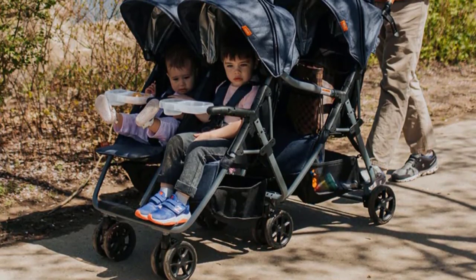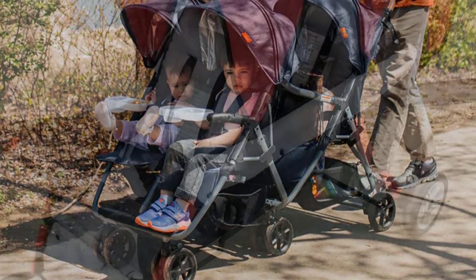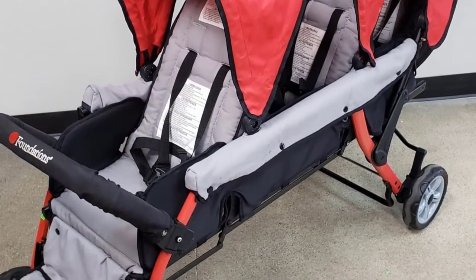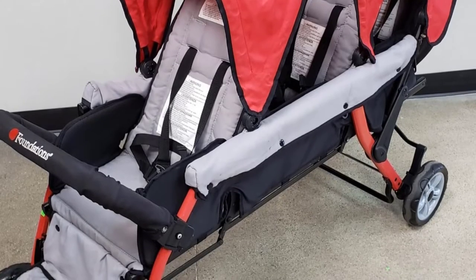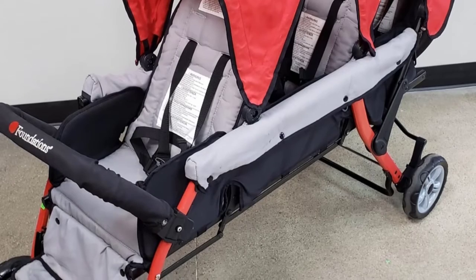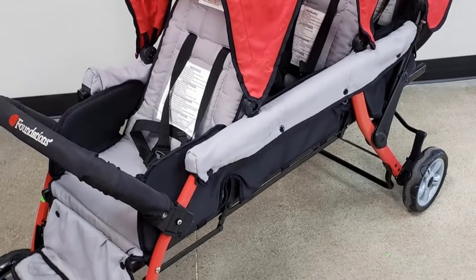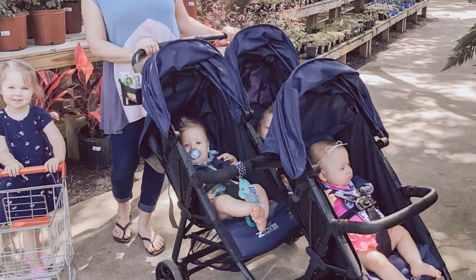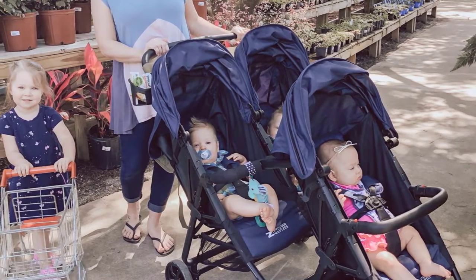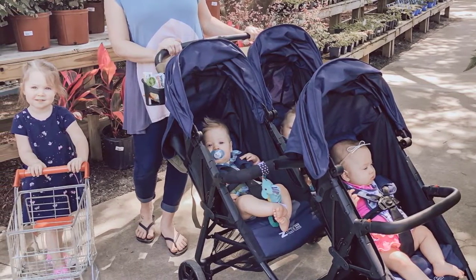All three babies sit facing forward in this stroller, but it has limits: you cannot use infant car seats, and the seats do not lay flat, so putting infants in may not be optimal. Wait to use this stroller until your babies can sit upright on their own; otherwise you will need infant inserts and possibly rolled blankets. The seats are best for babies under 40 pounds or 40 inches, and babies under six months will not do as well in the stroller.